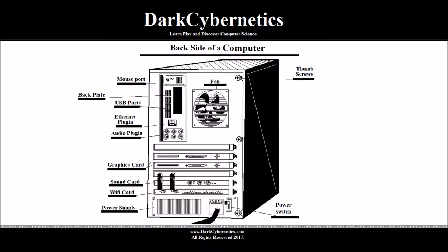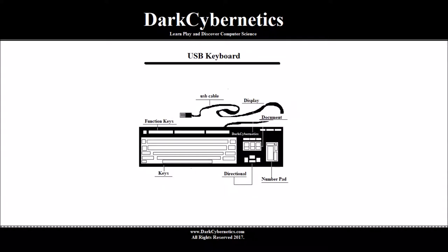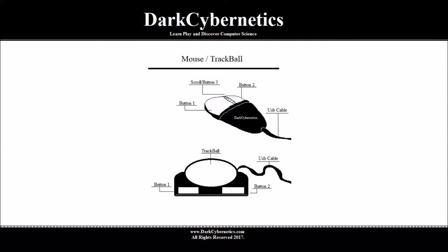Next we'll talk about the keyboard. The standard keyboard has keys and this is a USB keyboard — there are different plug-ins for the keyboard and function keys across the top. Your computer keyboard may have special lights and other features based on which one you purchased. Our mouse or trackball has three buttons, and we can see the similarity between the trackball mouse and the regular USB mouse.